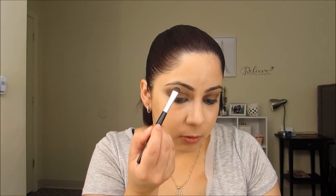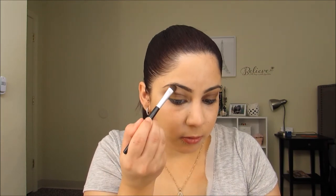I'm applying highlight under my eyebrows on the brow bone, and I'm going to apply a little bit on my tear duct just to give life to the eye. There you go. Now I'm going to use Control Freak Eyebrow Gel just to make sure they stay in place — just a little bit.